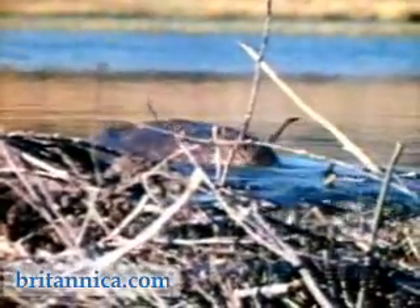Beavers are mostly nocturnal animals, preferring to work through the night and early morning. But when necessary, they work into the day, continuing to carry building material from the nearby banks of the beaver pond.